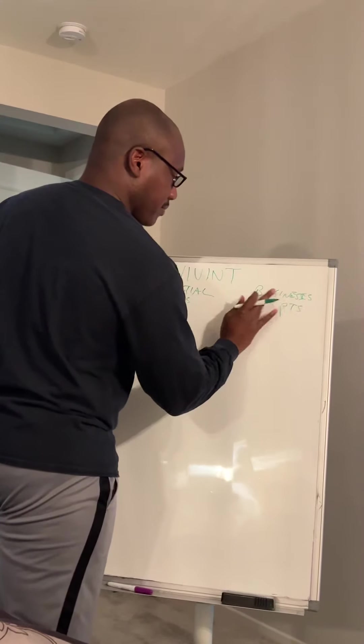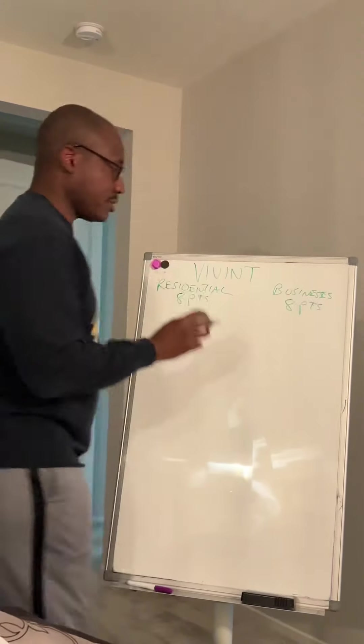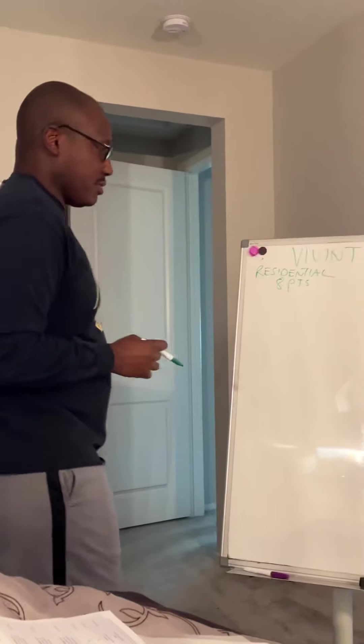There are eight points as well. So eight points for the business side, eight points for the residential side.